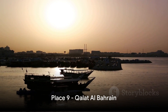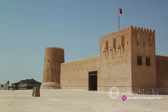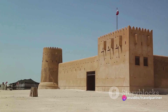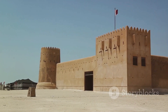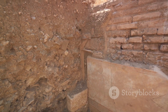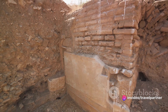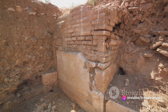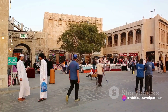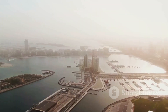At number 9, we have Qal'at al-Bahrain, or Bahrain Fort. This majestic fort is not just a monument but a tale of time, a story of survival, a symbol of Bahrain's rich history. The fort's archaeological site is a treasure trove of antiquity, revealing layers of human settlement dating back to the Dilmun era, over 4,000 years ago. But history isn't the only charm — the fort is also a vantage point offering stunning views of Bahrain's landscape.